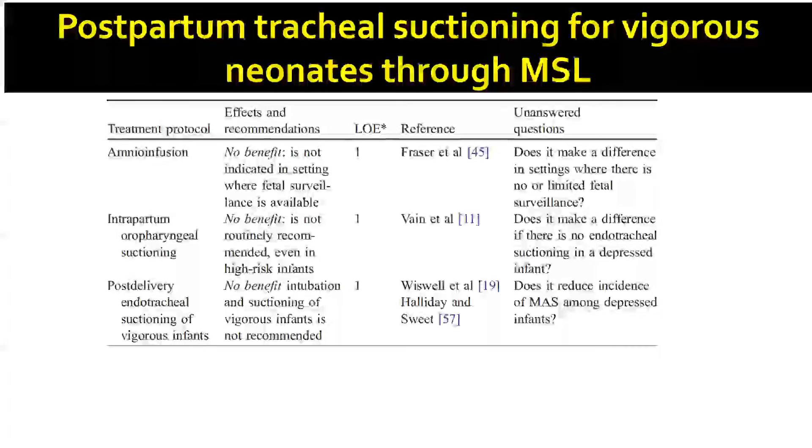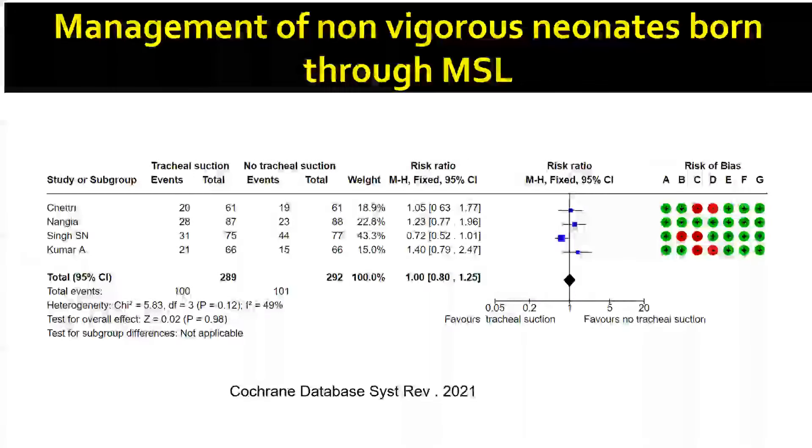So this is how evidence evolved: first, amnioinfusion was shown to have no benefit, although there may still be some role where fetal surveillance is not readily available. Then, the RCT by Wayne showed that regular intrapartum oropharyngeal suctioning had no benefit in preventing MAS, because meconium aspiration had mostly happened in utero. Post-delivery endotracheal suctioning of vigorous newborns was shown to have no benefit from the RCT of Wiswell and three other small trials. It still remained a question whether tracheal suctioning was needed in non-vigorous neonates. Evidence came from four RCTs, all from India.